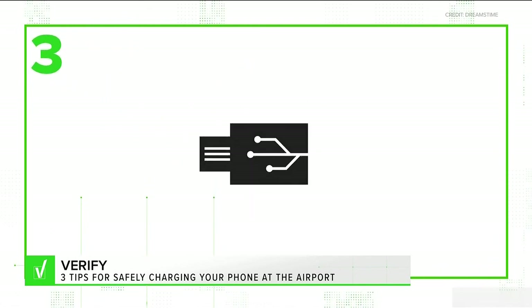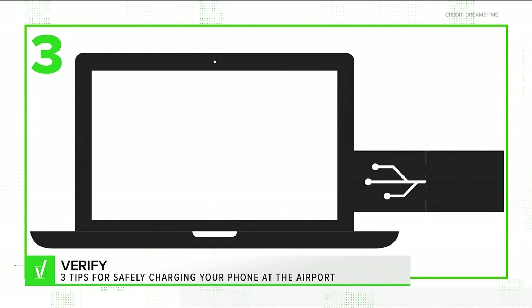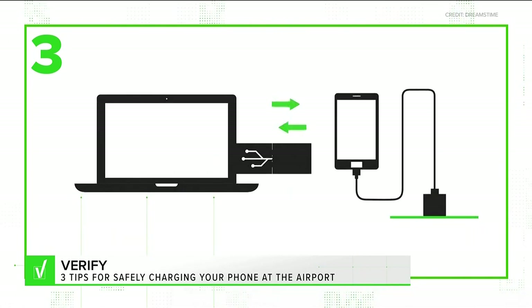And last, you can buy something called — and it actually exists — a USB condom. It's a data blocking adapter that lets your phone charge and blocks out all of the data sharing capabilities.